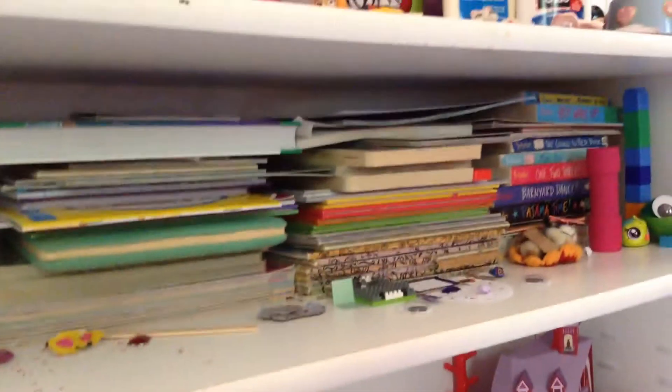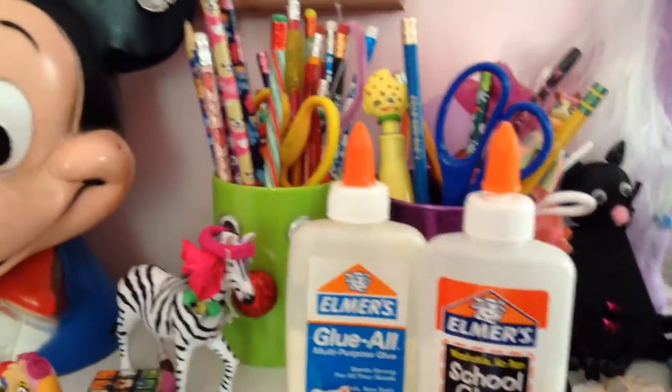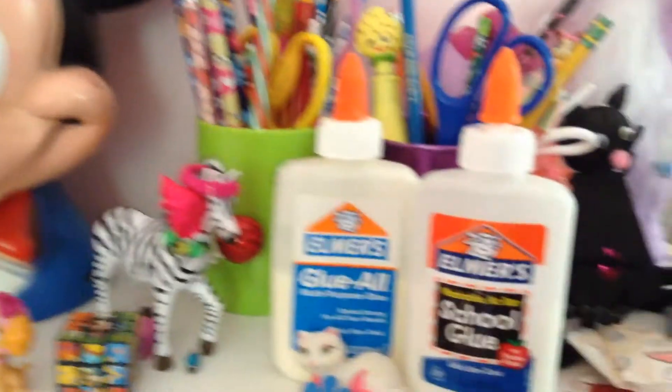Here, I have my door that links outside of my bedroom. And over here, I have my bookshelf — two books of things right there. And over here, I have my second bookshelf. Up here, I have a brush, and Mickey, a pony, a cat, and all of my pencils.